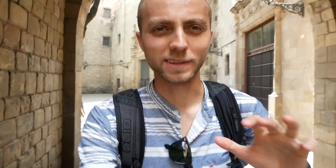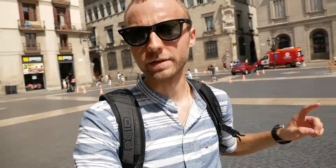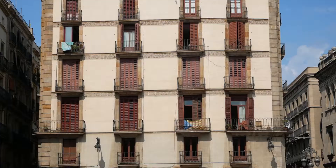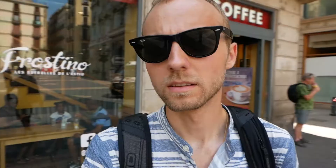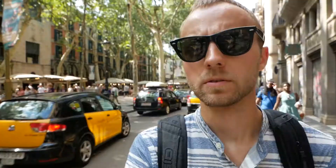Everywhere you go there's a little square, a little piazza, with people just relaxing and enjoying the time. This is the main square right in front of the city hall of Barcelona. There's definitely a lot of security here — an armed guard with an automatic rifle.